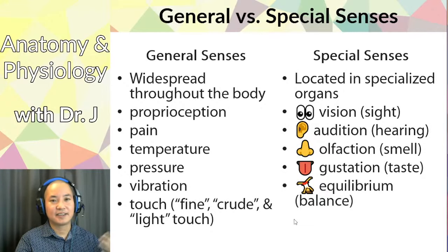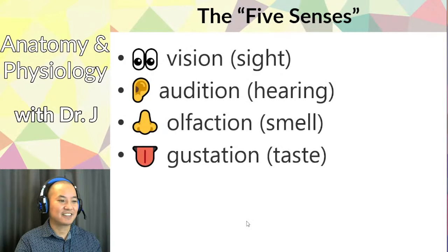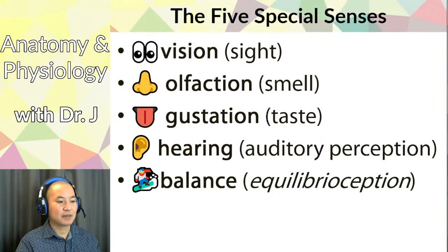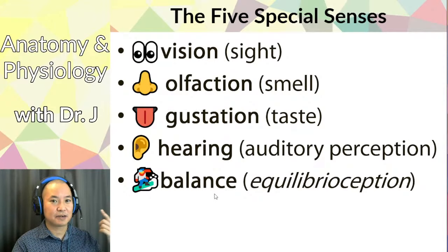Instead of somatosensation, the five special senses include equilibrium — balance or equilibrioception. It's different from proprioception: both contribute to your overall sense of position and balance, but equilibrioception relates more to head position and acceleration, while proprioception covers limb and torso position. Balance is the part located in your inner ear.